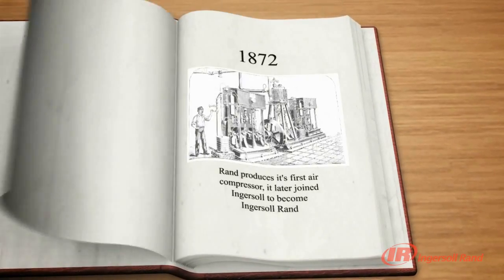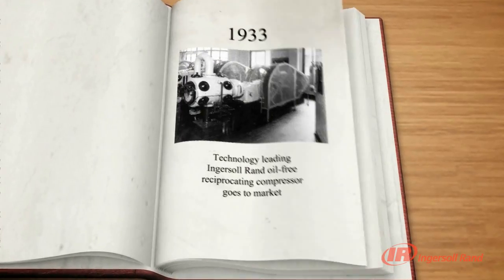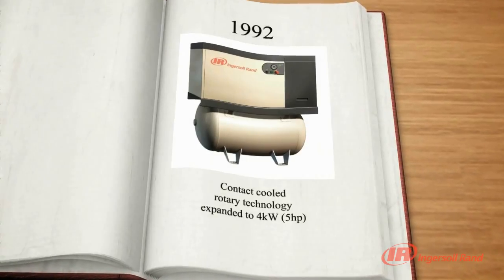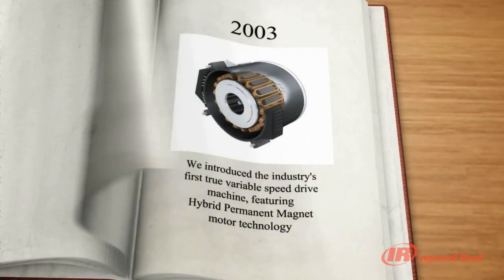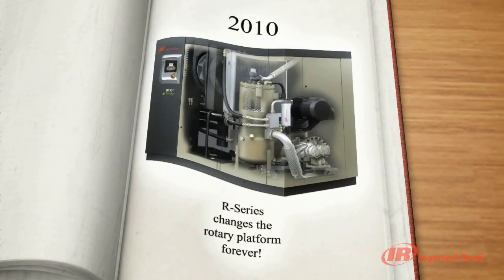Ingersoll Rand is well into its second century of building a legacy as a trusted global leader by delivering innovative solutions and expertise our customers require. By introducing the new R-Series compressors, Ingersoll Rand continues to provide peace of mind by maximizing reliability, efficiency and productivity.